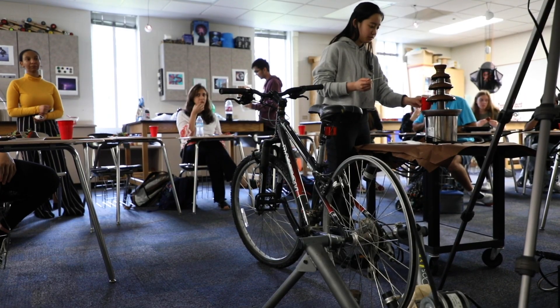It started some interesting conversations about their energy uses and where this project could go beyond just our classroom.